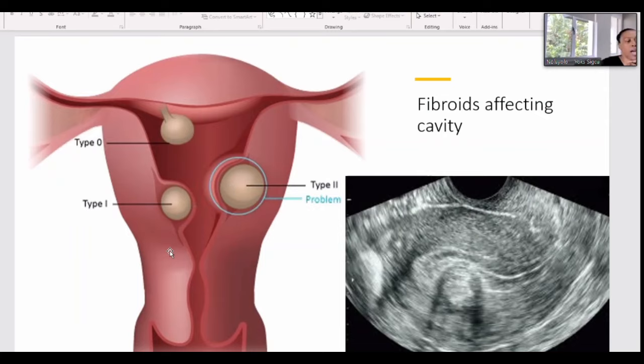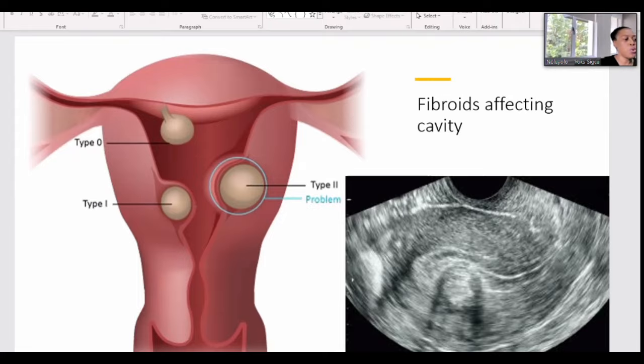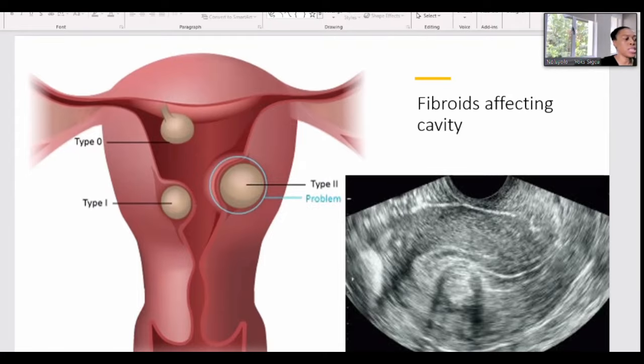Looking at the diagram, it shows how fibroids affect the lining. You can have fibroids that are pushing onto the lining, or fibroids that are attached by a stalk onto the lining — that is the type 0. We will be able to identify all those things.